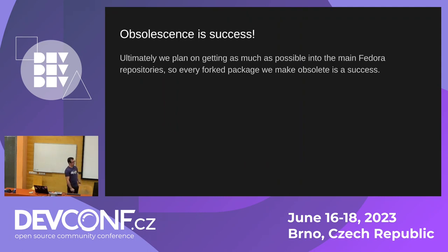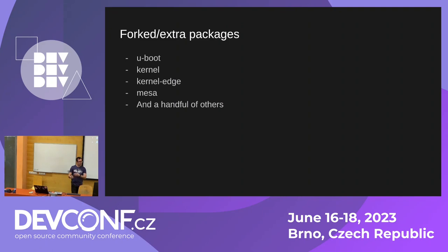In the best case scenario, Fedora ASAHI basically doesn't need to exist anymore — you can just install a standard Fedora out of the box on an Apple Silicon device. So obsolescence would actually be a success. These are just some forked packages we incorporate at the moment; there's not as many as you'd think. There's U-boot, kernel, kernel-edge, a slightly different version of Mesa, and a handful of others — and some of those will become obsolete in time as well.